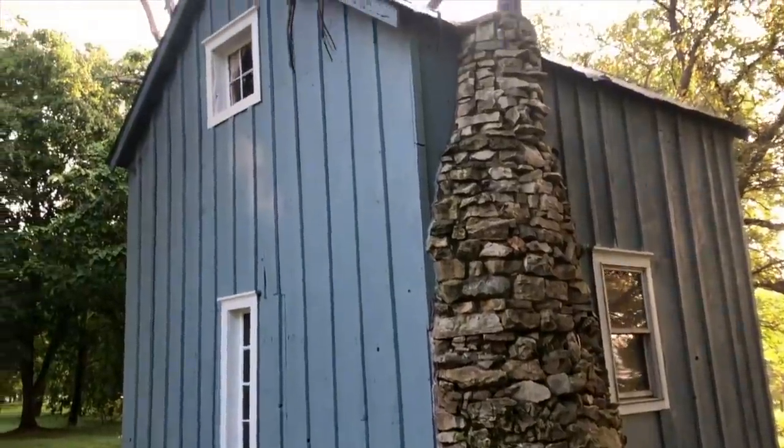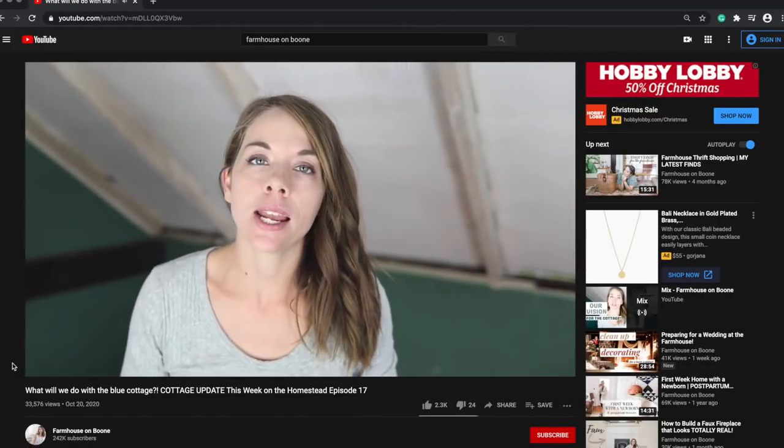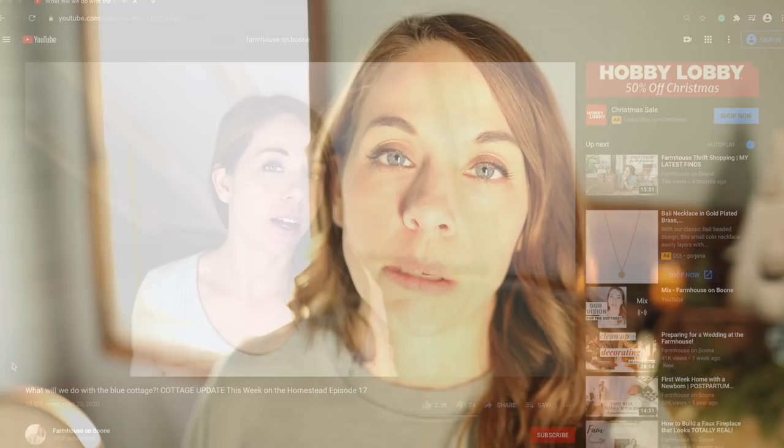I last showed you this cottage and the plans we had for it in our update which was in preparation for my sister's wedding. All of that is again down in the description box if you want the full story of the cottage and the wedding we hosted in our barn. By the time the wedding came I hoped to have this way more done than it was, but that's typically how things go — they take way more time, effort, and always more money than I think they're going to.